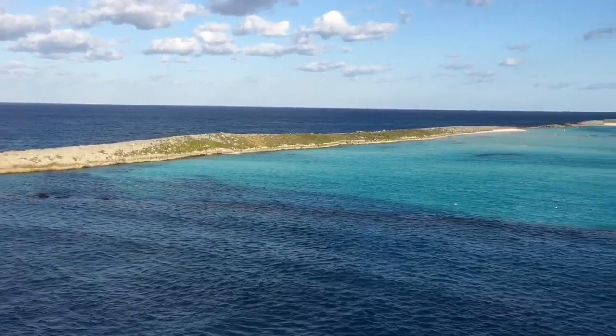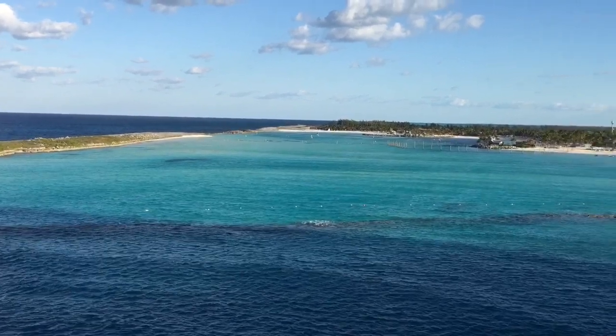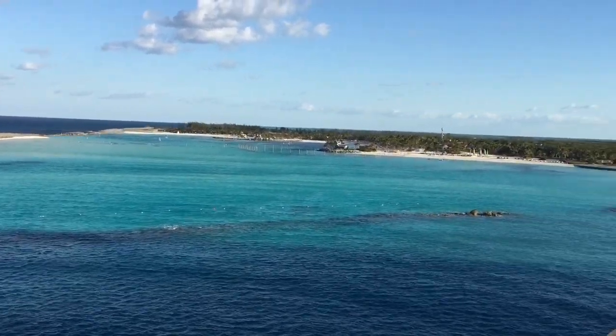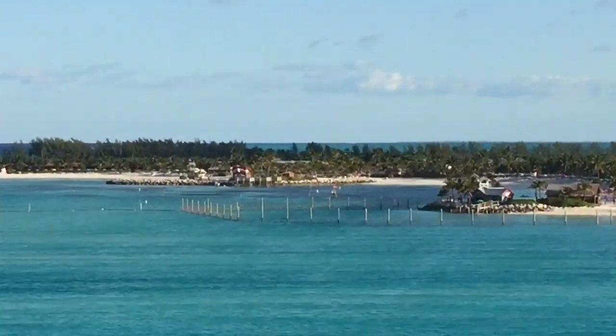Hello and welcome to Tiny Treasures! We have another day on our Disney Cruise and this time we're at Castaway Cay. This is the private Disney Island with beautiful white sand and blue ocean.